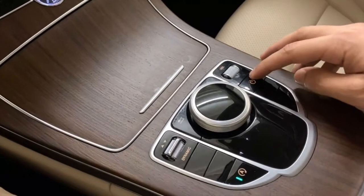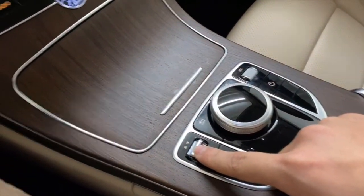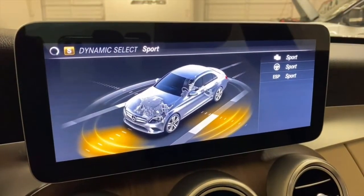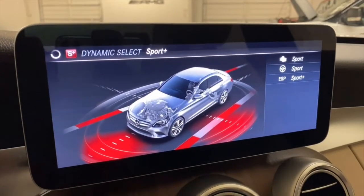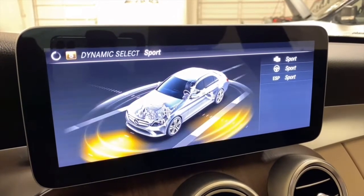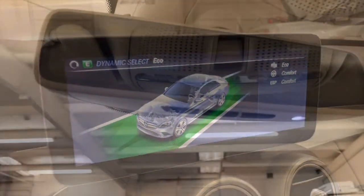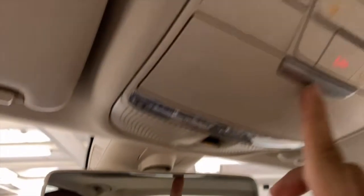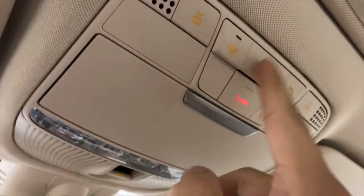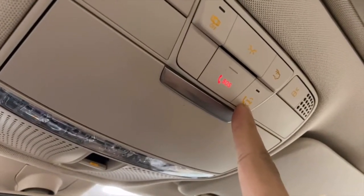Volume up or down, power for the center screen, automatic search stop. From here you can adjust your drive modes: sport, sport plus, individual mode which you can customize yourself, comfort, and eco. It has a three-door garage home link, sunglasses holder, reading lights, dome lights, cargo lights, an SOS button, as well as a button to call Mercedes-Benz service.